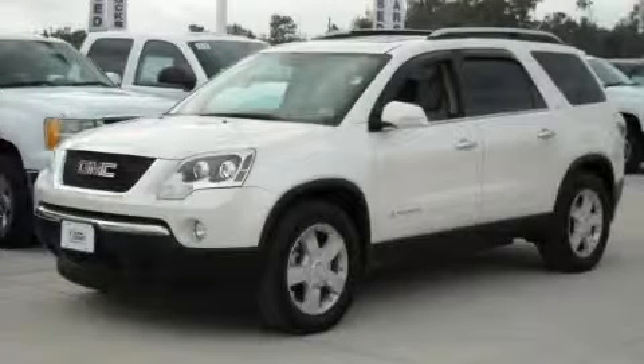This is a 2008 GMC Acadia, a drive in shape that provides endless luxury.